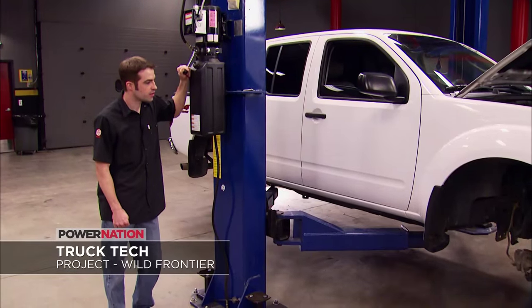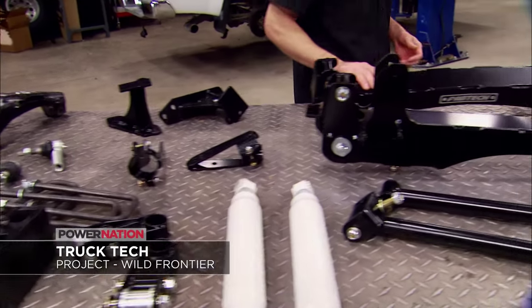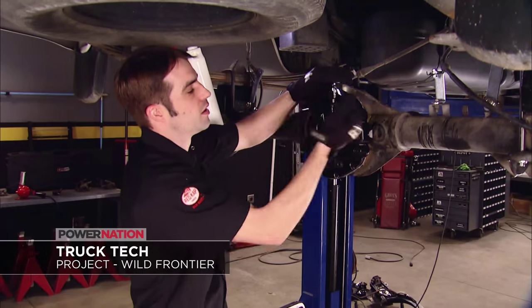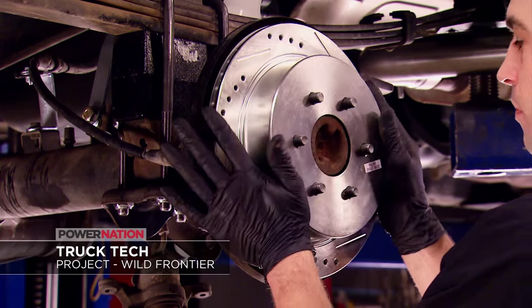On Truck Tech, it's Project Wild Frontier as the team preps a Nissan 4x4 for backwoods hunting with a 6-inch lift, air locker, gears, 35-inch rubber, and upgraded brakes.